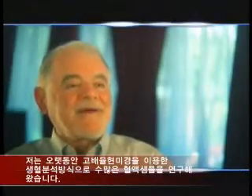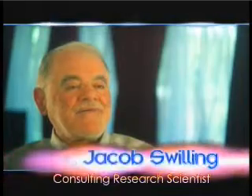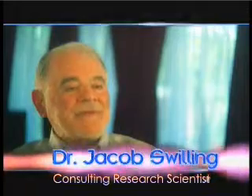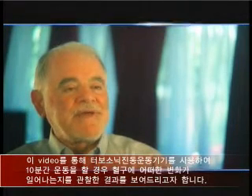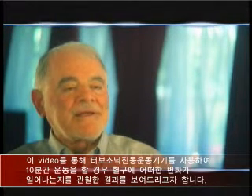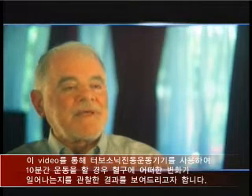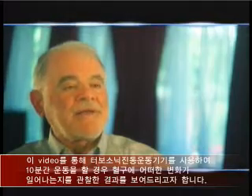Over the years I've had the opportunity to study thousands of blood samples using live cell analysis with a powerful microscope. I'm happy to present here a short video of a live cell under a powerful microscope and the impact of the TurboSonic whole body vibration in only 10 minutes.